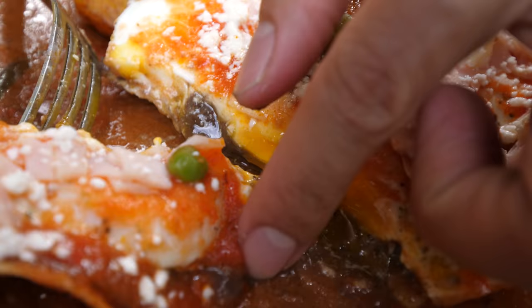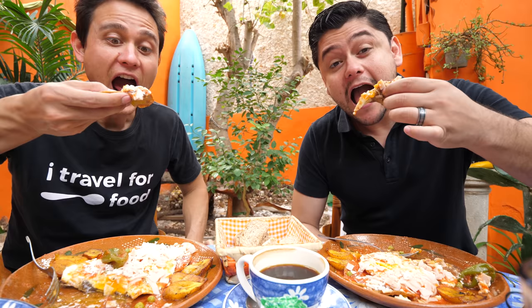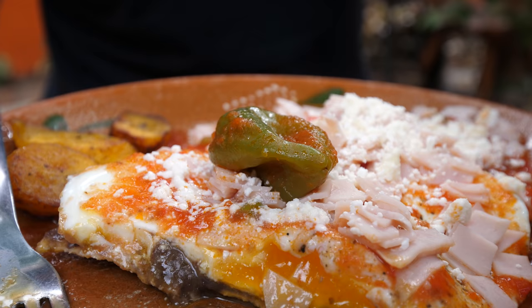I'm just gonna pick this up with my fingers. It's a harmony of wonderful flavor.